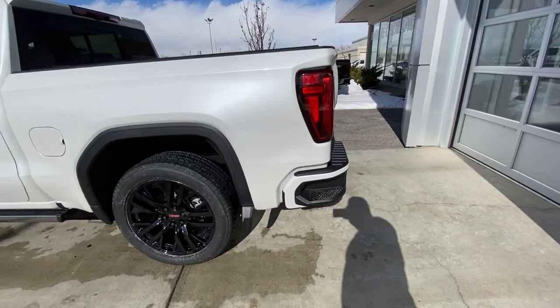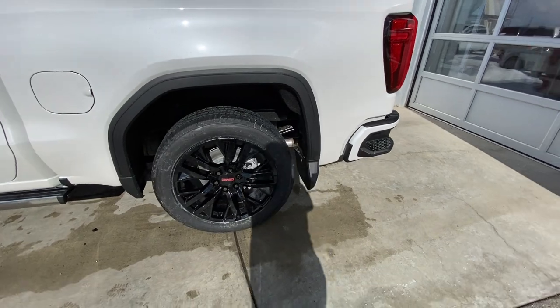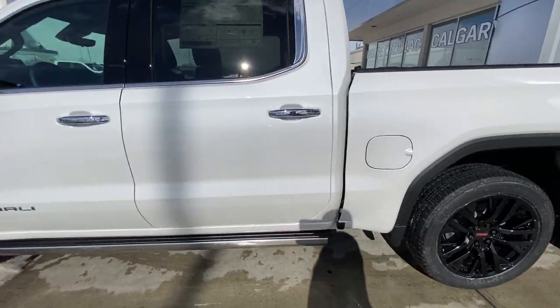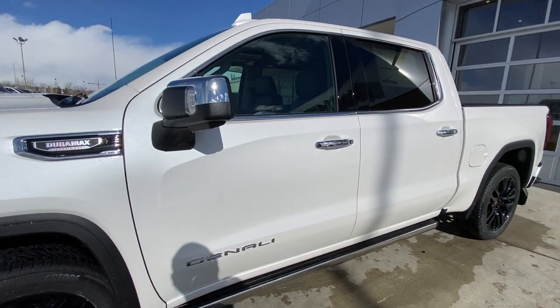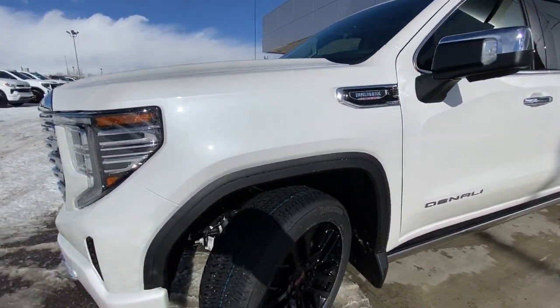Taking a quick look at the exterior of the GMC Sierra Denali: we have the 22-inch wheel and tire package, Chromax blending door handles with keyless entry, Duramax badging on the front, LED daytime running lamps, and a camera system on the mirrors.